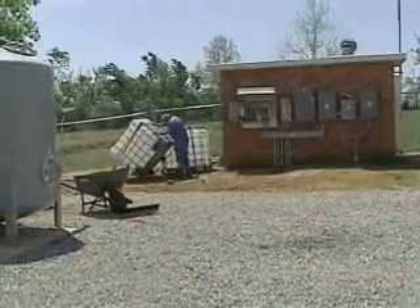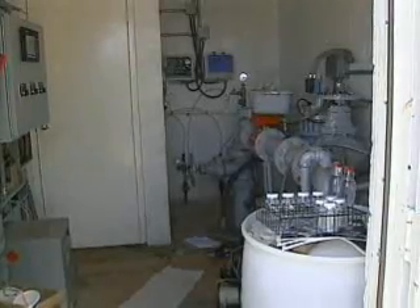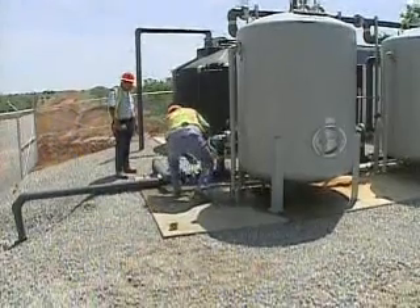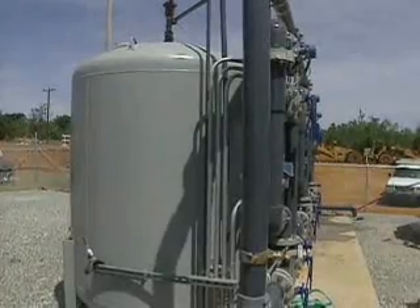The city of Norman has 13 water wells that are high in arsenic. This is one of those 13 wells. Just like the other Norman water wells too high in arsenic, the city had to shut it down. But now, Norman water officials think a three-tank filter can fix their arsenic problems.